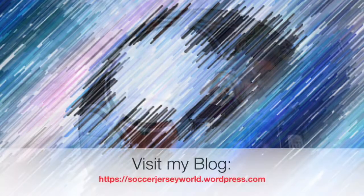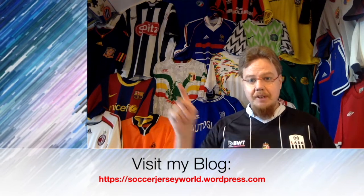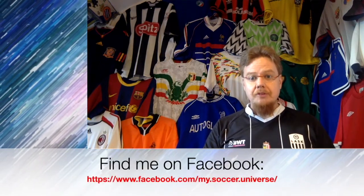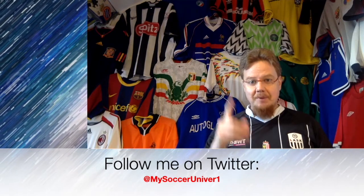Subscribe to my channel if you want to see more, and I will talk to you soon. I really hope you enjoyed this video — here are some videos and playlists that you might enjoy too. Please consider subscribing to my channel as it will keep you updated on all the things rotating in my soccer universe. Have a wonderful day, bye!